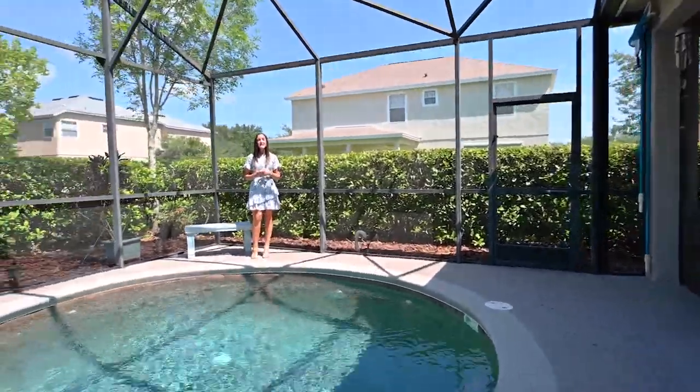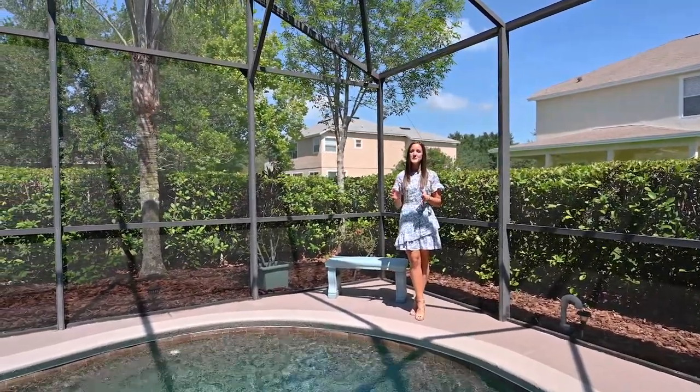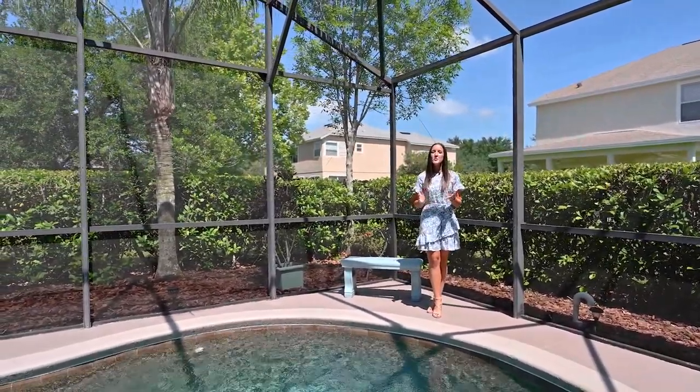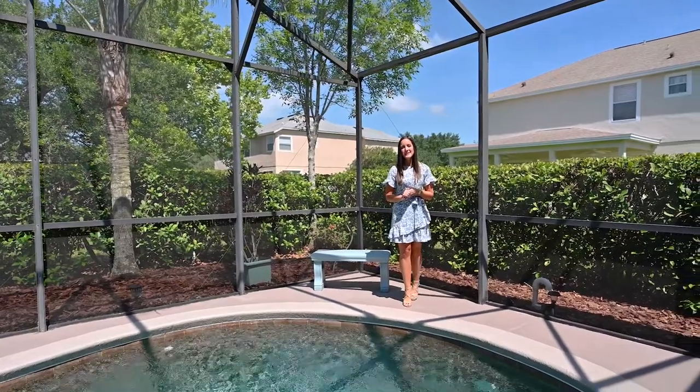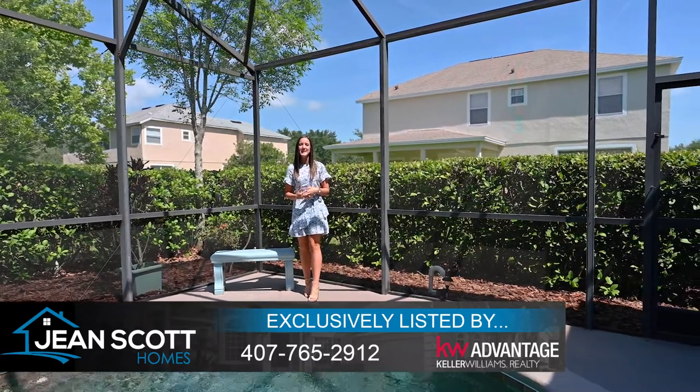3558 Waiting Heron Terrace in Oviedo's Live Oak Reserve — six bedrooms, three bathrooms with a beautiful private pool. For more information or to schedule your own private showing, give us a call at 407-765-2912 or find us at jeanscotthomes.com.